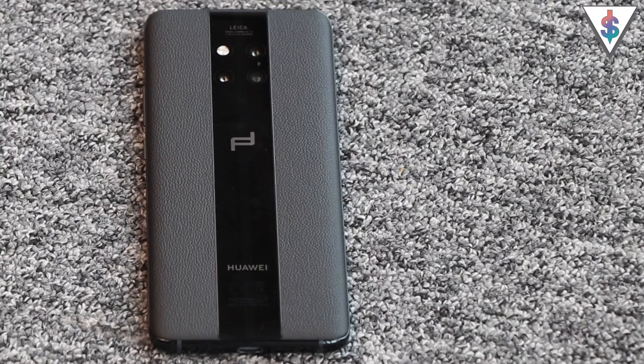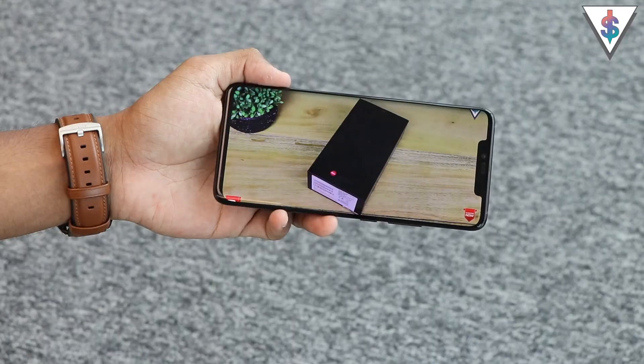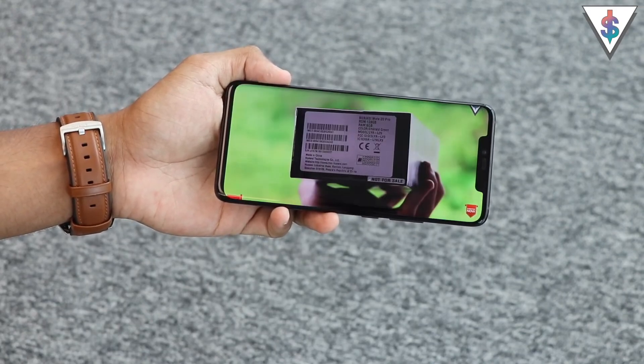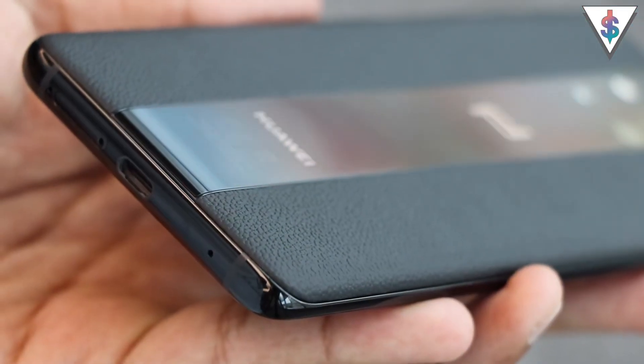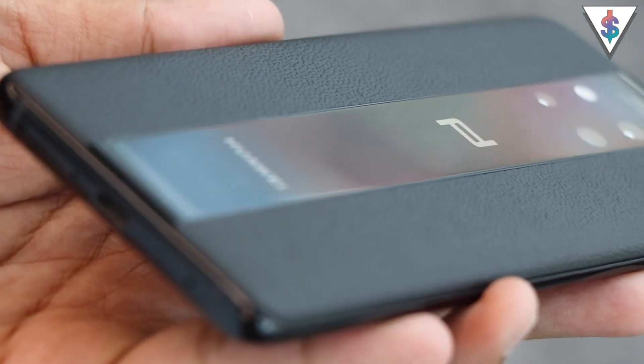Now let's talk about the price. The Porsche Design Huawei Mate 20 RS will cost you 300,000 Sri Lankan rupees. The Mate 20 Pro actually costs 175,000 Sri Lankan rupees like I mentioned in my Mate 20 Pro unboxing video. If budget is no issue and if you want an elegant, classy and luxury device, this could be it.